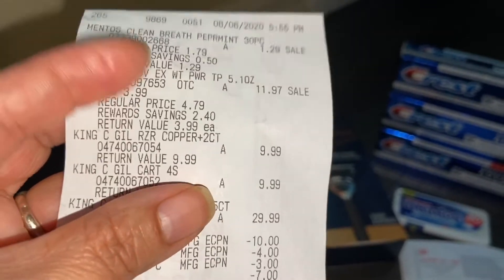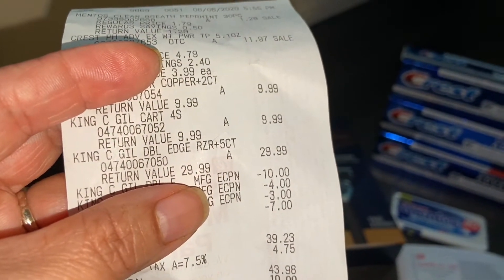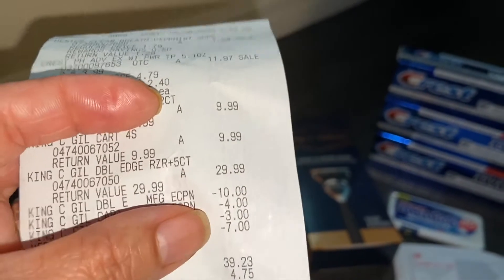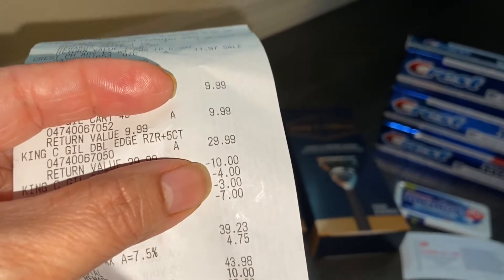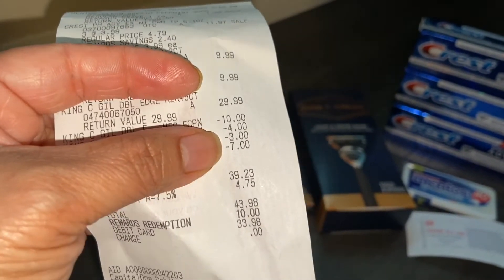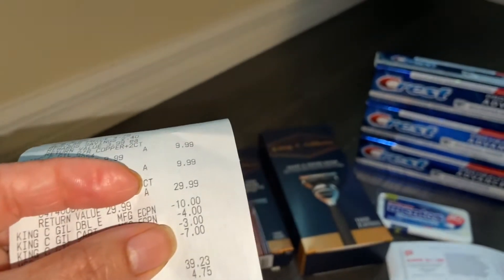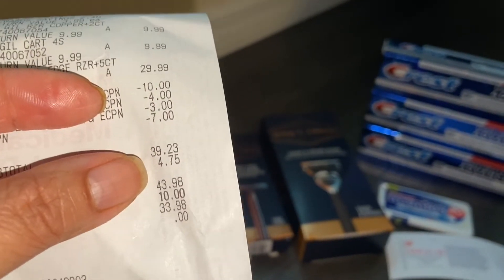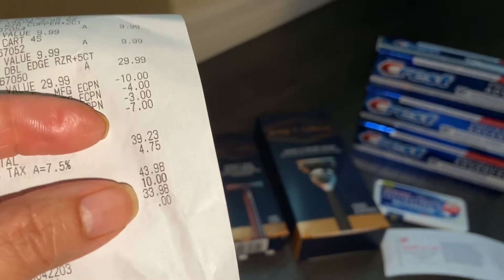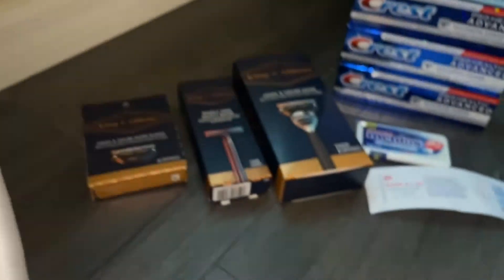The double-edge razor was $29.99 — that one is expensive and heavy, so it must be nice. Here's the $10 I clipped on the app for the expensive one, the $4 coupon for the razor refill, and the $3 coupon for the edge razor. Then here comes the $7 I clipped for Crest — buy three get $7 off. My subtotal was $39.23, with tax my total came to $43.98. I used 10,000 points so out of pocket I spent $33.98.